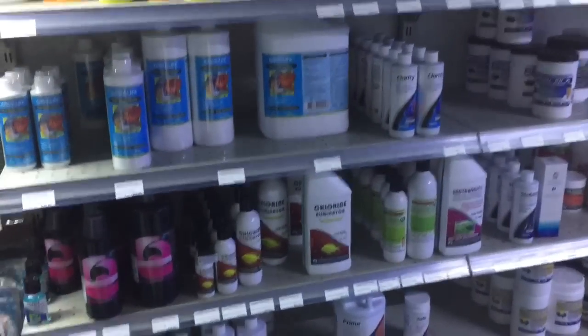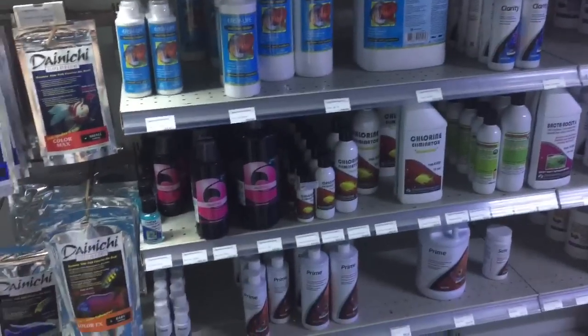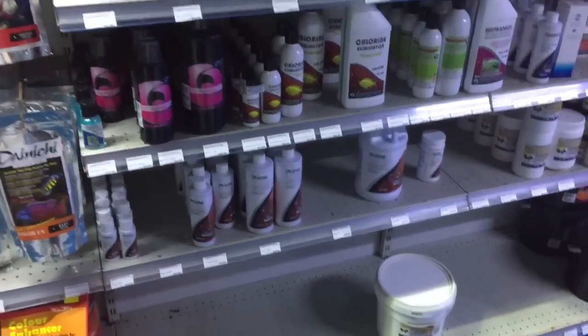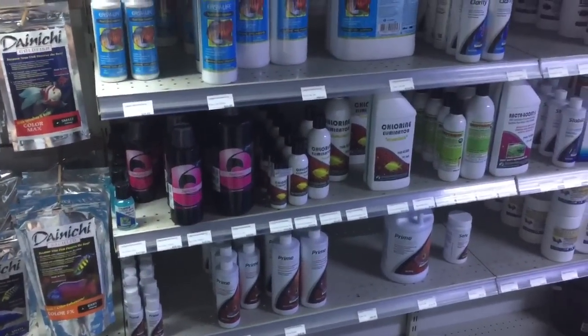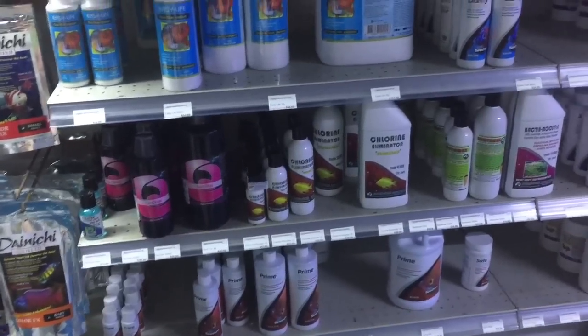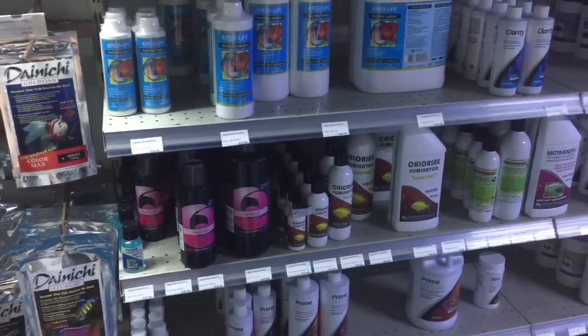It does happen. I regularly get customers come in who have forgotten to use water ager or decided not to use it, and all their fish are dead with high ammonia. It's simply not worth taking the risk.